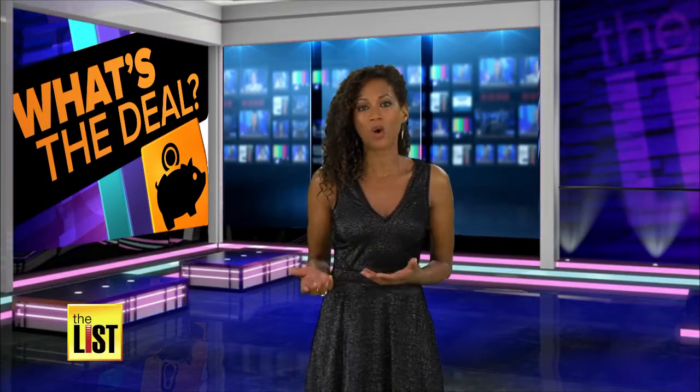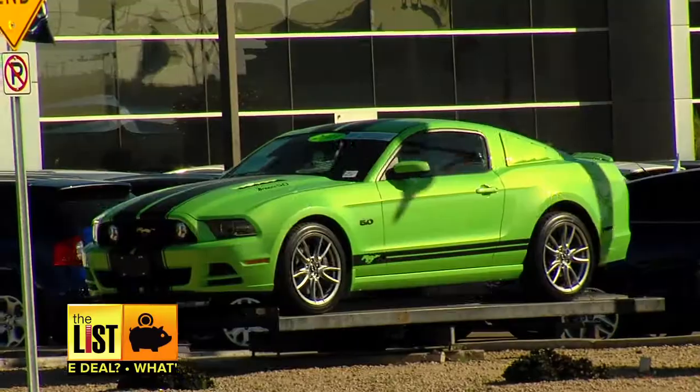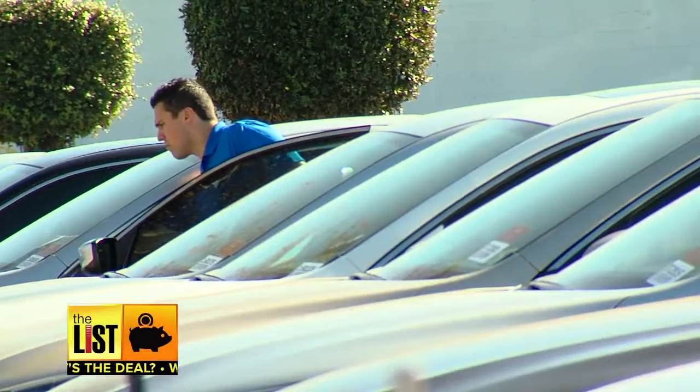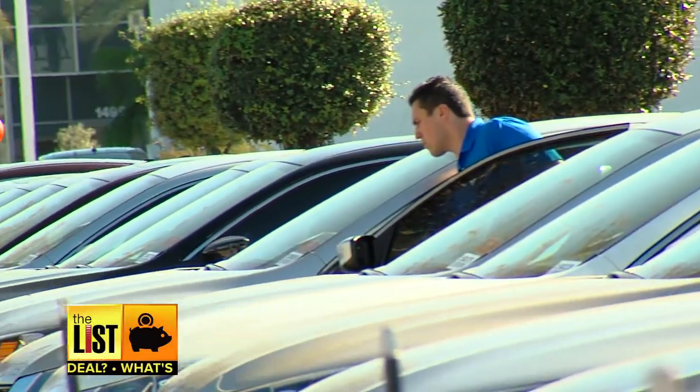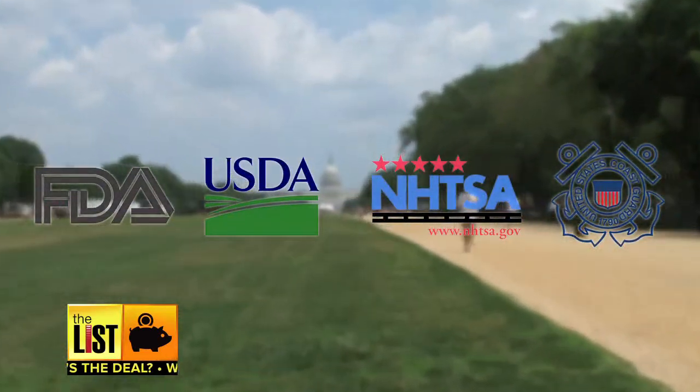Brian McElhatton found tons of recalled products you probably didn't know about, but should. In 2012, for example, there were 17.8 million vehicle-related recalls, and you only knew about a fraction of them. Part of the trouble is that different government agencies are responsible for overseeing recalls on different products.